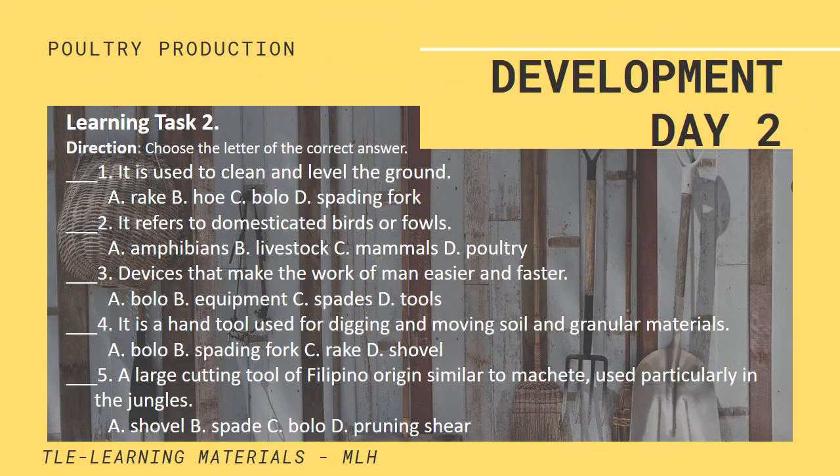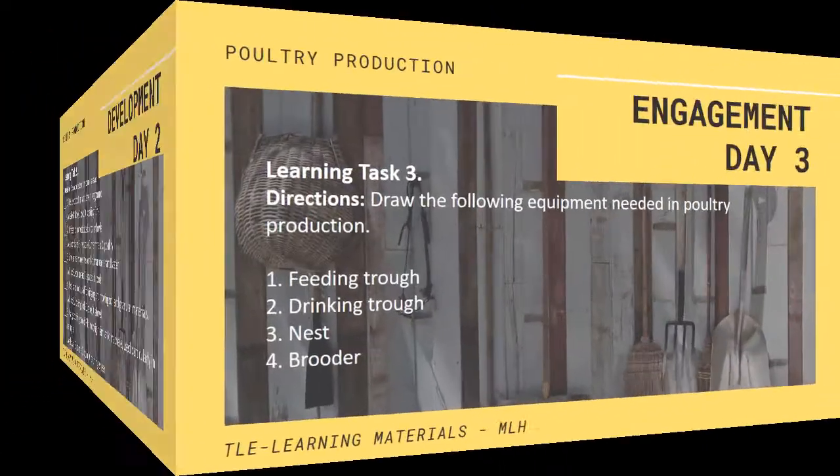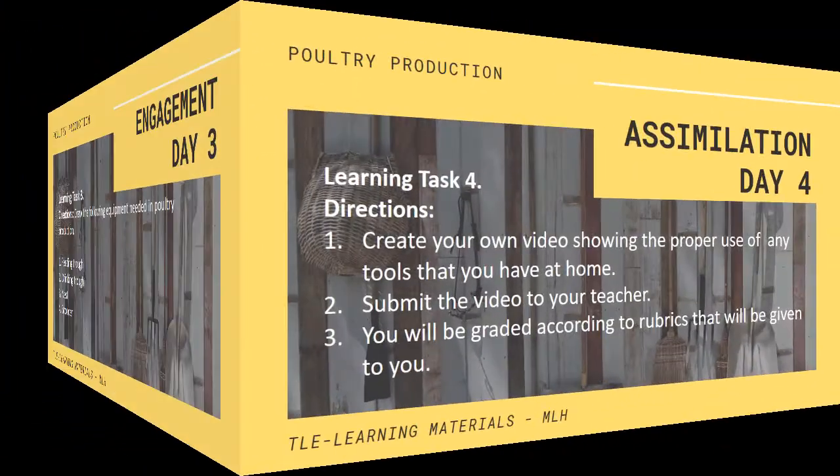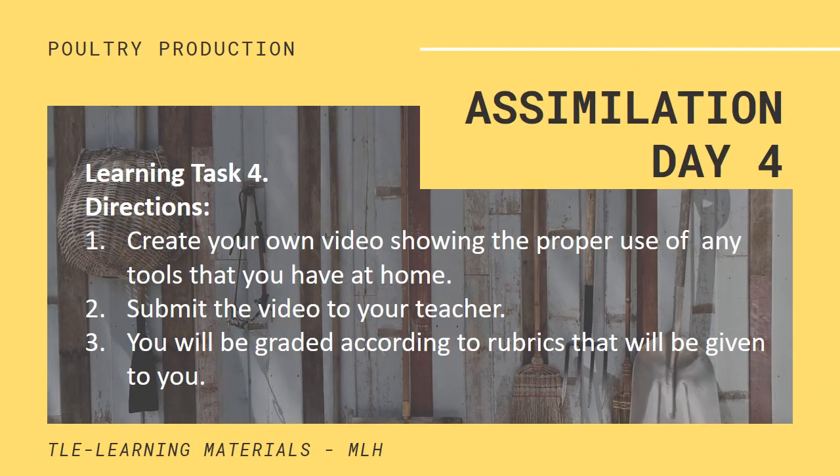Day 2 — Development. Learning Task Number 2: Choose the letter of the correct answer. Day 3 — Engagement. Learning Task Number 3: Draw the following equipment needed in poultry production. Day 4 — Assimilation. Learning Task Number 4: Create your own video showing the proper use of any tools that you have at home. Submit the video to your teacher. You will be graded according to the rubrics that will be given to you.